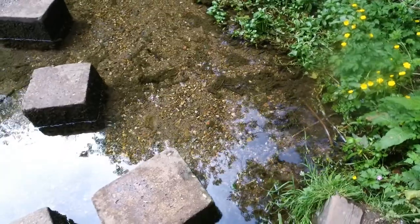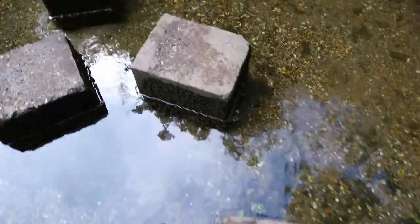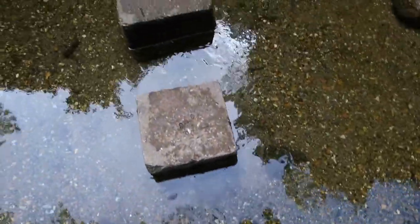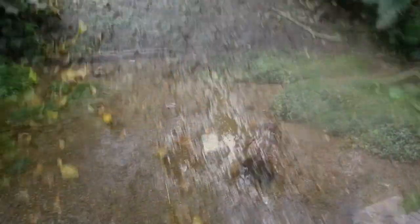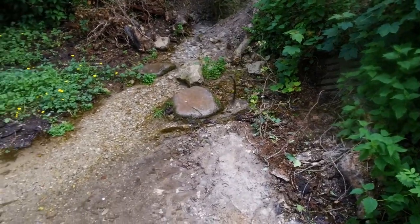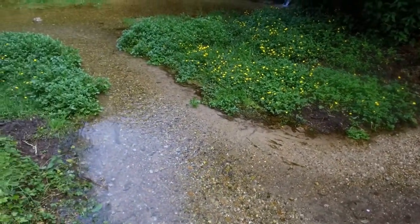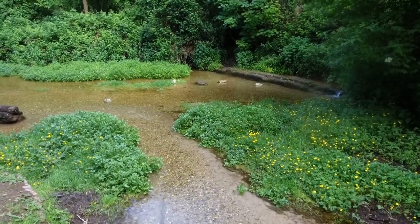We can get across to the spring actually, so let's go across - be careful not to fall in. Right, there we go - you can see Ashwell Springs and the water actually coming up as well. Right, we're going to head back to the high street.